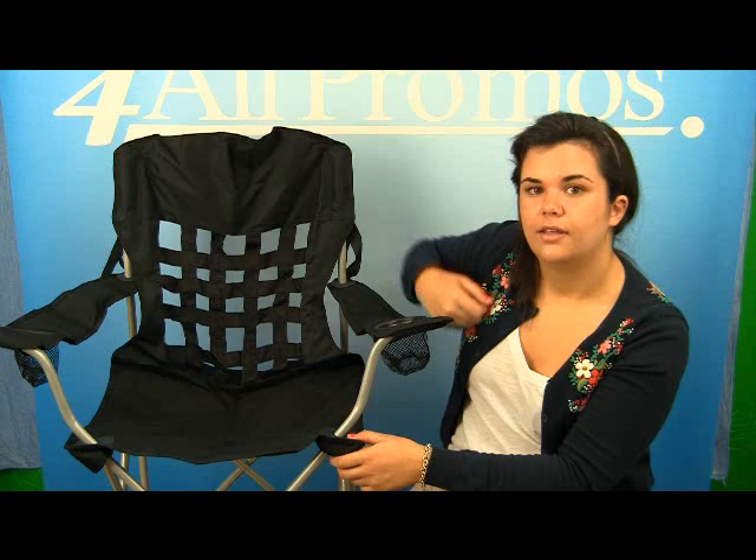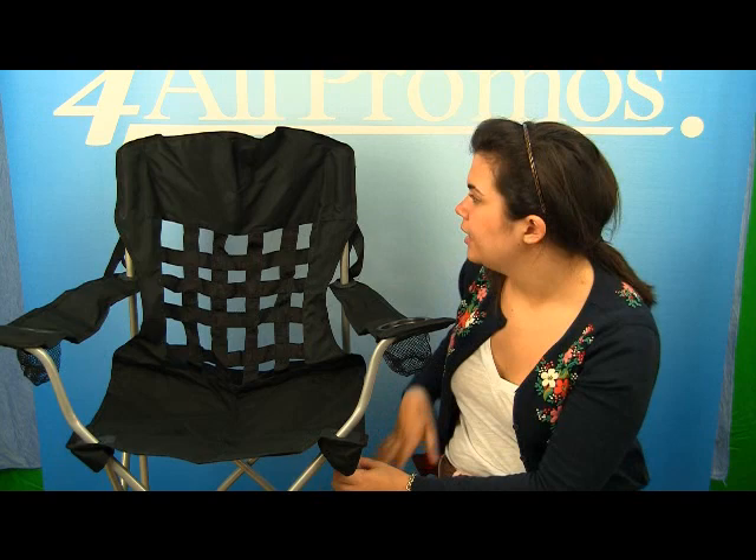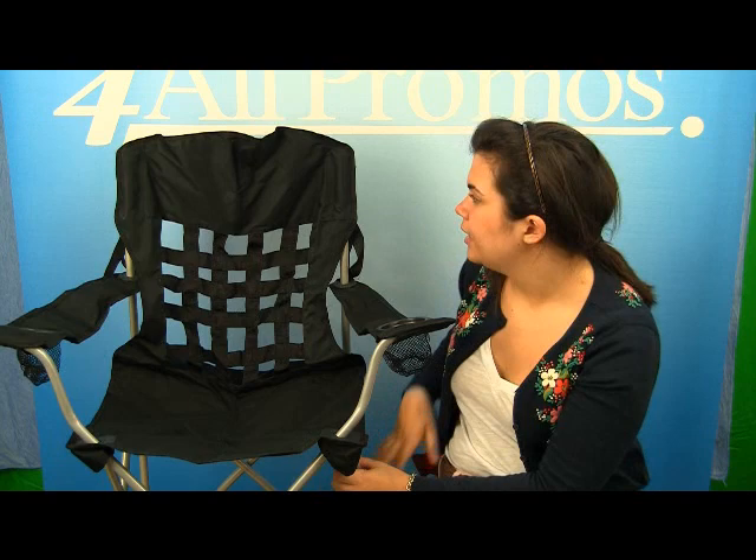This folding chair has an imprint area of 10 inches by 5 inches, which would be right here on the chair. It comes in black. The folding chair itself is 20 and a half inches wide and 36 inches tall.